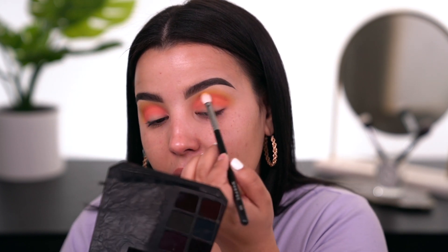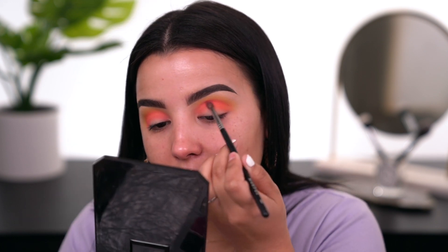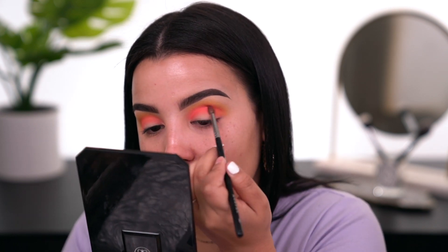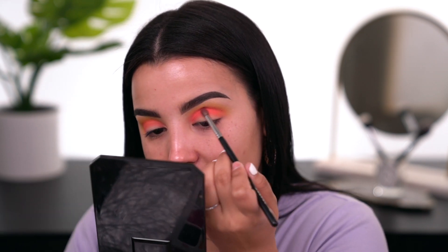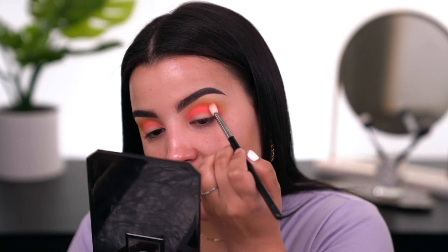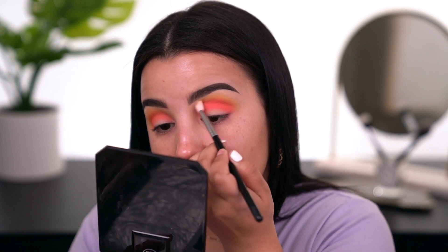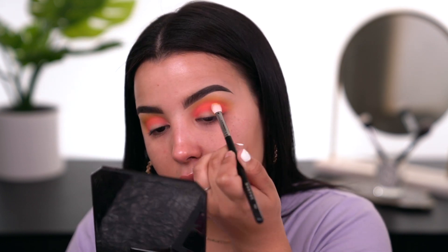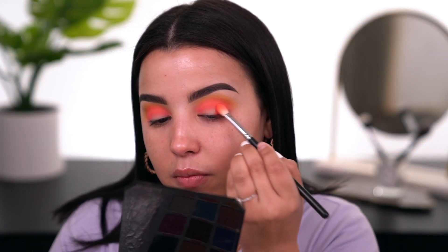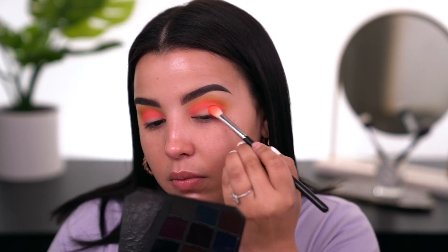I'm switching to an M507 to really intensify this area so it stands out and pops. This is probably one of my favorite colors from the palette — it leans very neon, which I like. I never play with neon so this is different. Going back to the M433 in small circular motions to blend. Now I'm going into the shade called 'Suck,' a vibrant orange, and packing it on the outer V.